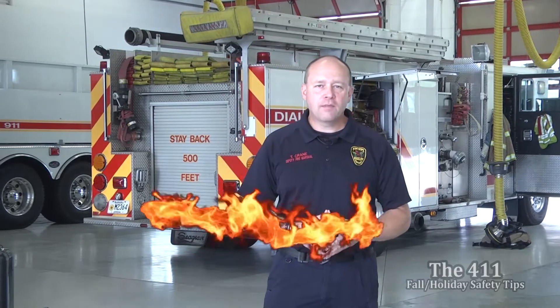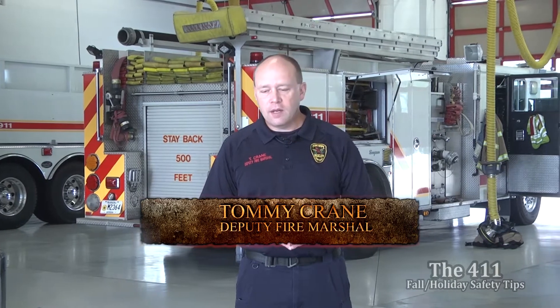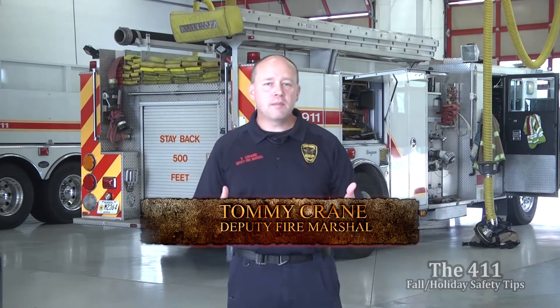Hello, my name is Tommy Crane with the Radcliffe Fire Department, and this is the 411. Today we wanted to talk to you about holiday safety. October, November, and December are very busy months.